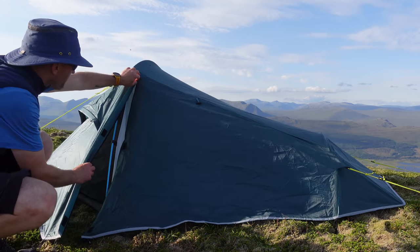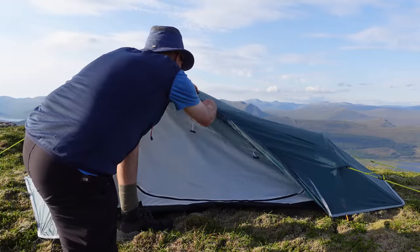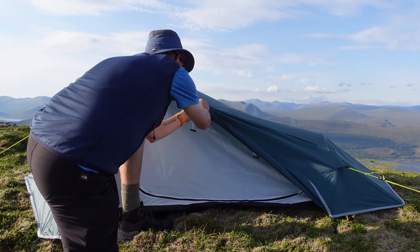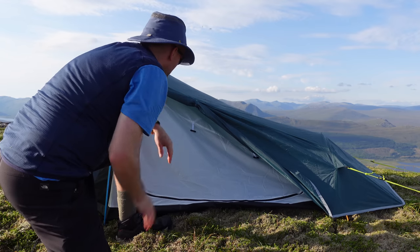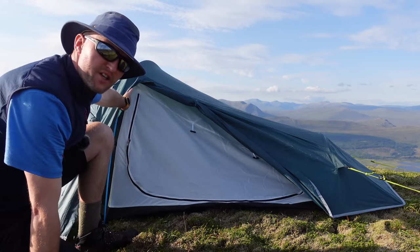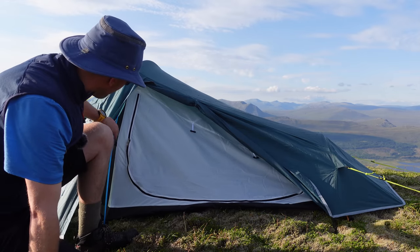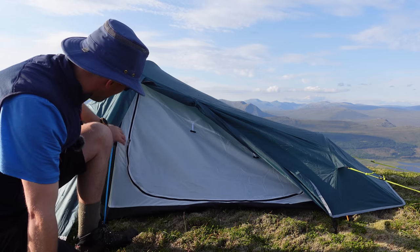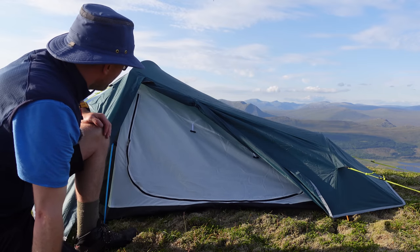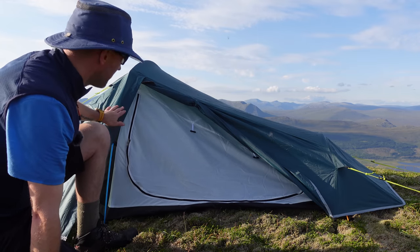No double zip unfortunately, and no elasticated loops for holding the door open. It seems to do a good job. Just inside the flysheet there are a couple of silly little bits of string meant to tie the fly to the inner pole — I'm not going to bother, I don't think you really need that. If the flysheet is going to rip off, they're not going to do much. So I'll just leave it as is.